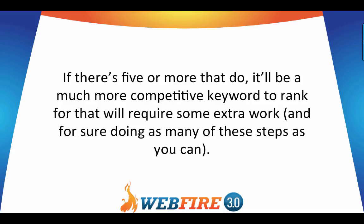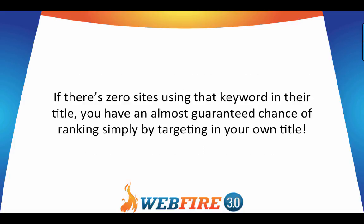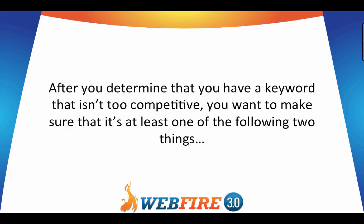If there are five or more organic results with the exact phrase in their title tag, it will be a much more competitive keyword requiring extra work — do as many of these steps as you can. If there are only a couple or fewer results with the exact phrase in the title, you'll have a good chance of ranking if you use them in your web page or blog post titles. If there are zero sites using that keyword in their title, you have an almost guaranteed chance of ranking simply by targeting it in your own title.